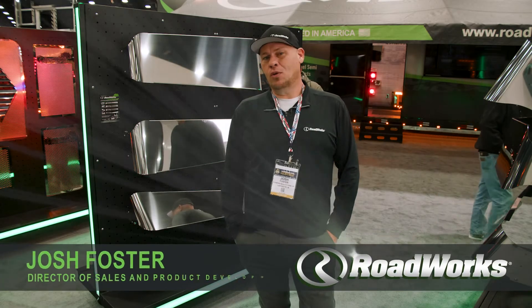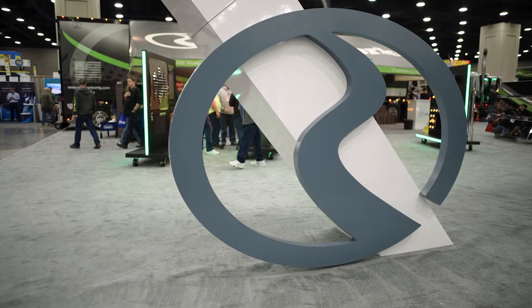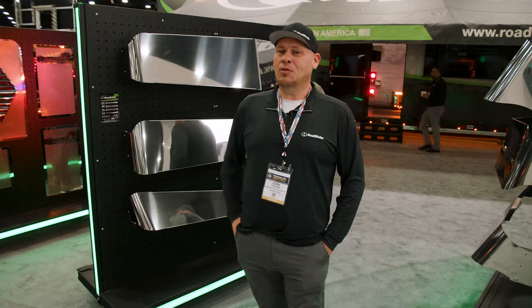Hey guys, I'm Josh Foster with Roadworks Manufacturing, coming to you from the 50th Annual Mid-America Trucking Show in Louisville, Kentucky. I wanted to come out today and show you guys some of our new products.